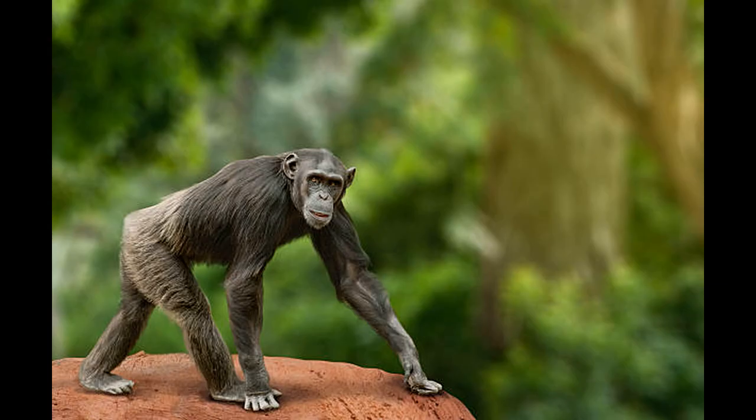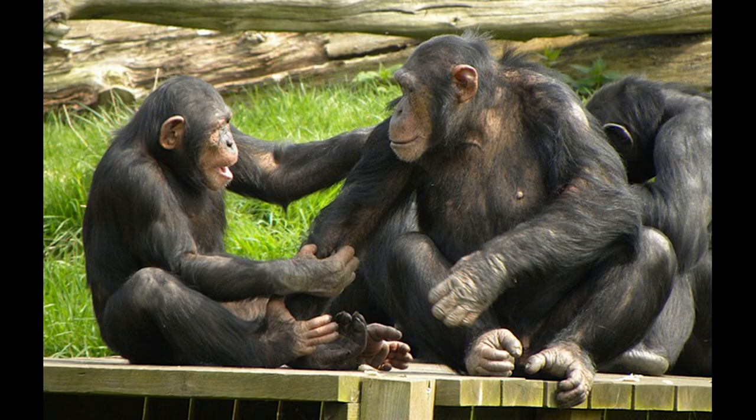Chimps walk quadrupedally, leaning forward on their curved fingers — not really their knuckles — and as a result their foramen magnum is oriented towards the back of the skull. Chimps have far larger canines than we do and are sexually dimorphic, meaning males and females have morphological differences. Males are larger than females, and unlike humans, the breasts of female chimps only swell during periods of lactation.